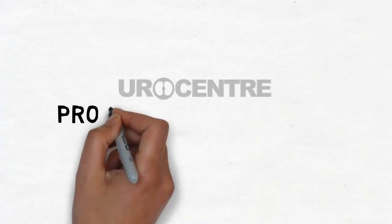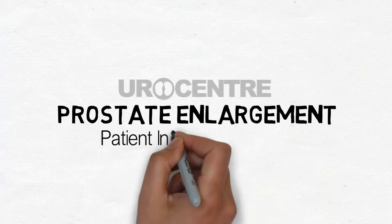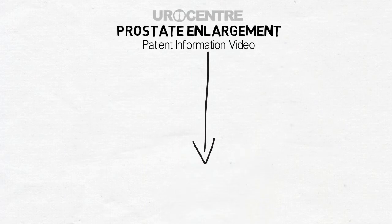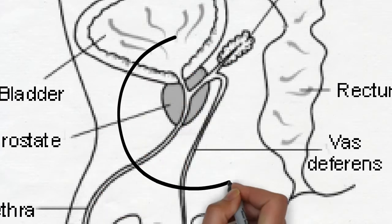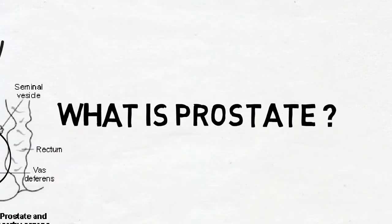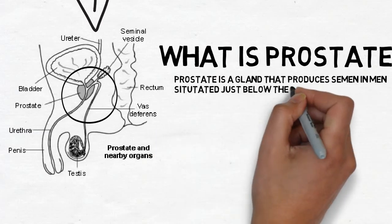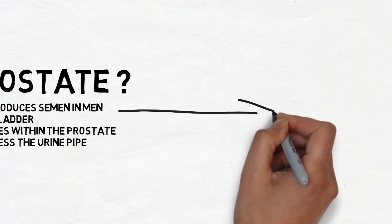Welcome to your center. Let's talk about prostate enlargement. The prostate is a gland that lies just below the bladder. The main role of the prostate is to produce semen in men, and the urinary pipe passes within the prostate.